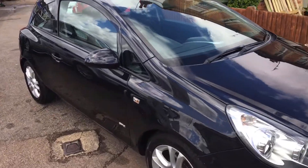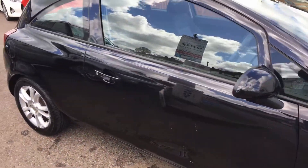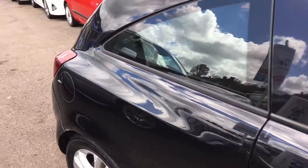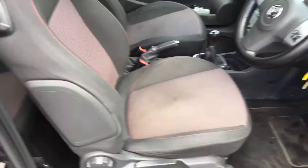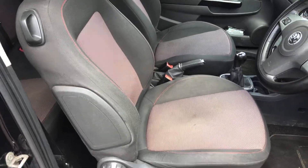It's got a cloth interior with it and two keys, which is always very handy. Let's just go inside the motor car. There's a rather snazzy interior.